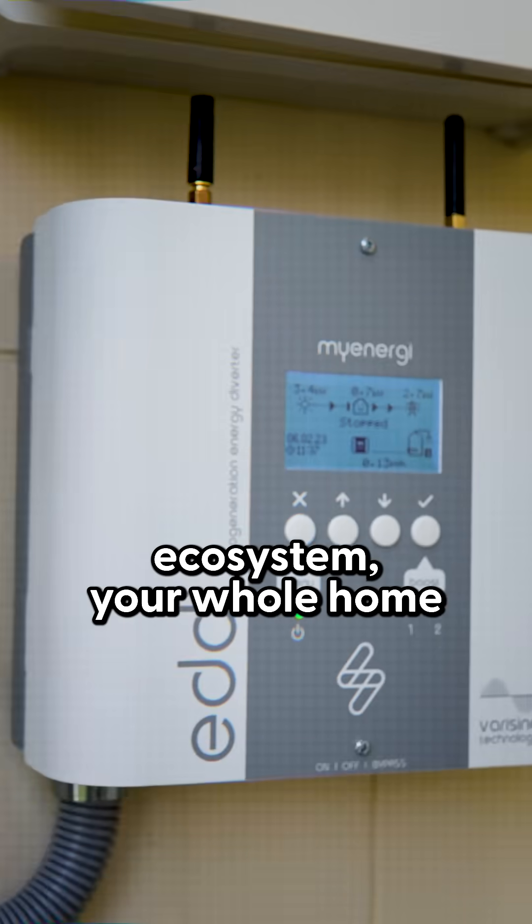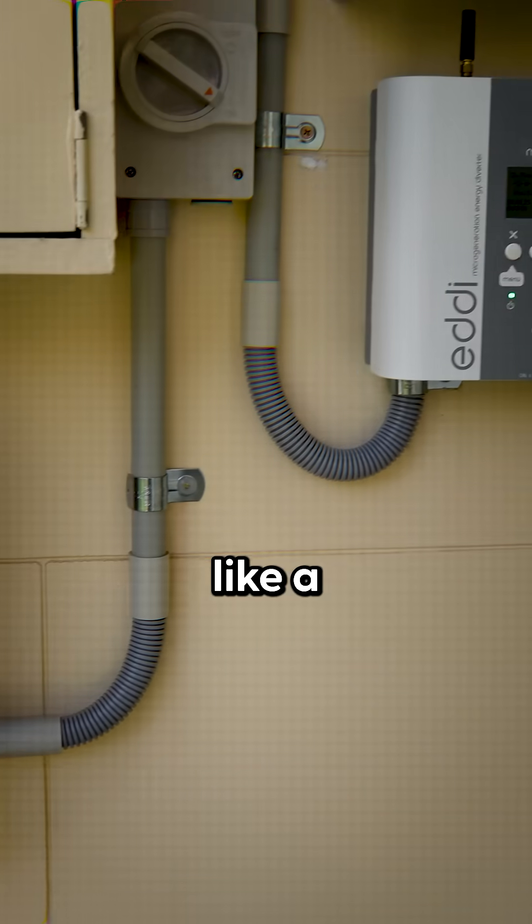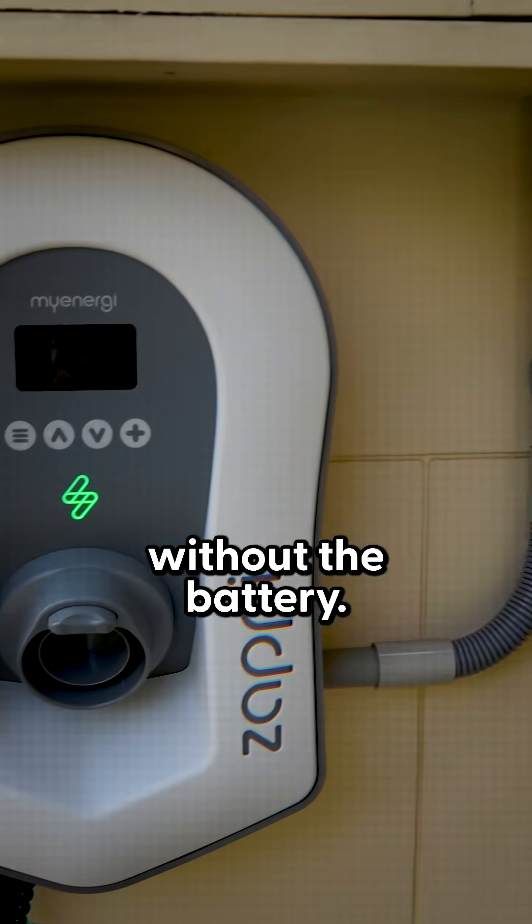With a MyEnergy ecosystem, your whole home becomes really like a smart battery without the battery.